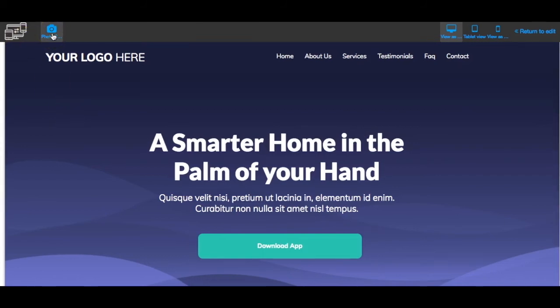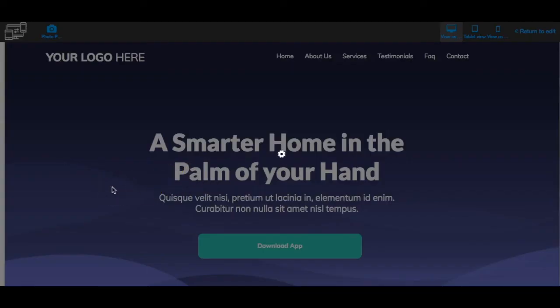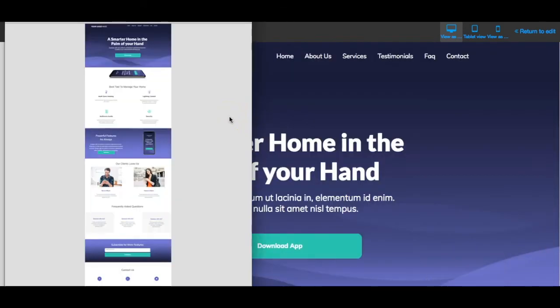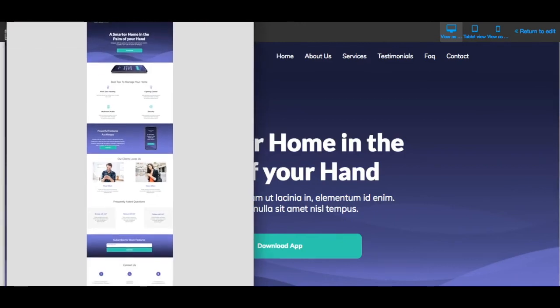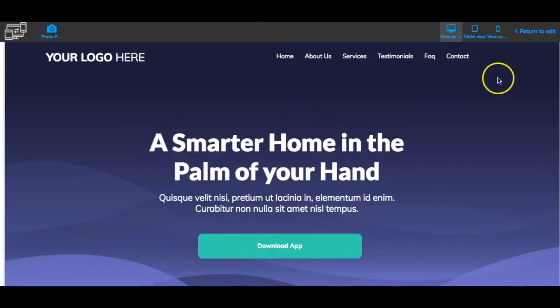One more thing I think is really cool: in this view you can take a screenshot of the entire website. It captures a picture of the full page. I have a Chrome extension that does the same thing, but Builder All has it already built in. Look at that — how cool is that! I'm really impressed and excited about this.